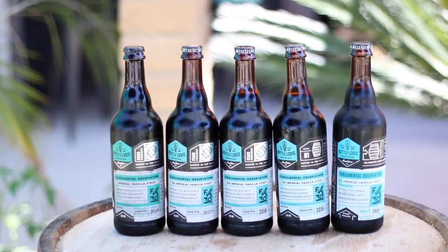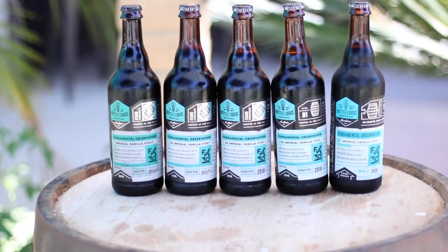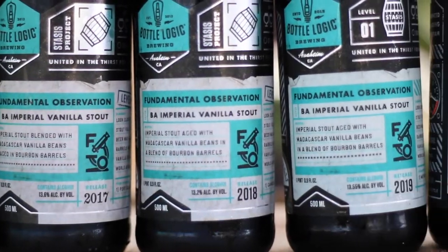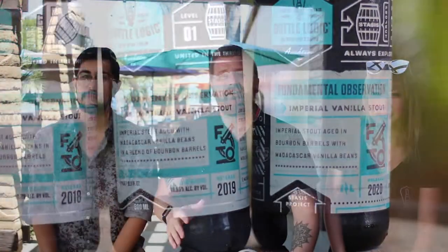What's going on, everyone? Welcome to another episode. I'm Jeff. I'm Jacob. I'm Mary Jane. Today we are drinking Fundamental Observation from 2016 to 2020. We're literally going through each bottle from 2016 all the way up to this year's release, and we're going to tell you guys all about it. We're going to have some of the brewers stop by and talk to us a little bit about the beer, as well as just kind of having fun and getting drunk.